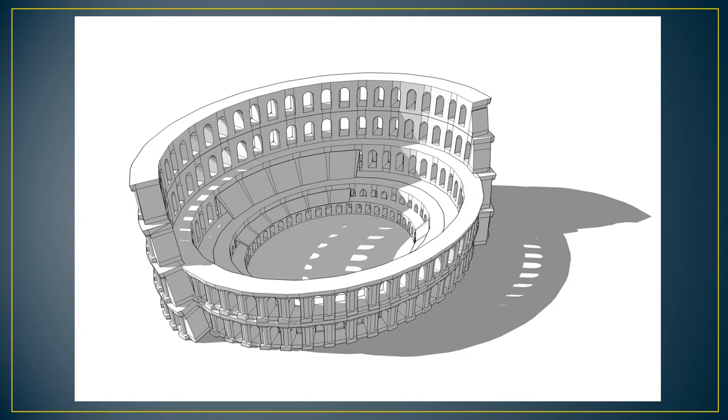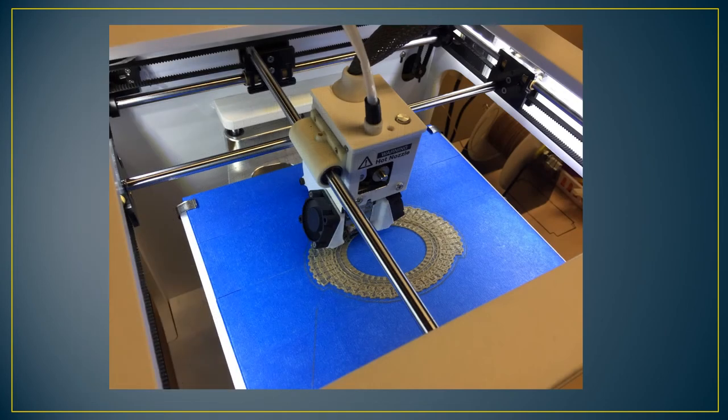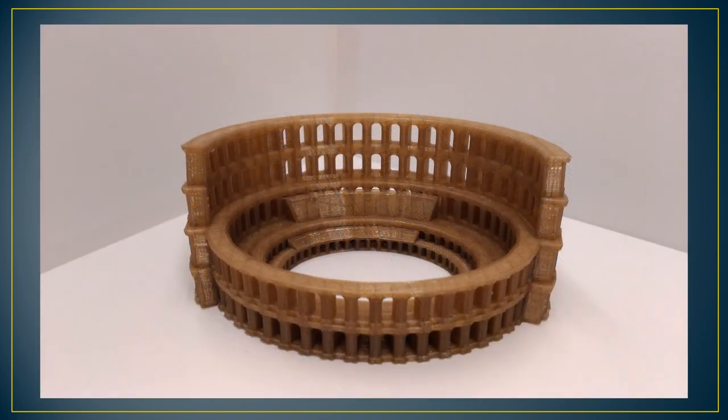The Colosseum is an oval amphitheater in the center of the city of Rome, Italy. Built of concrete and sand, it is the largest amphitheater ever built. The Colosseum contained 45,000 sitting places and 5,000 standing places. Construction began under the rule of Vespasian around 70 to 72 AD, and was completed up to the third story by the time of his death in 79 AD. The top level was finished by his son Titus in 80 AD. The interior formed an oval 527 meters in circumference with a diameter of 189 by 156 meters. The height of the fourth story was 48 meters.